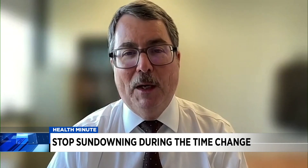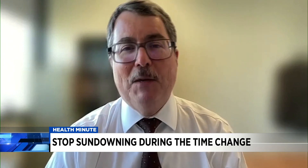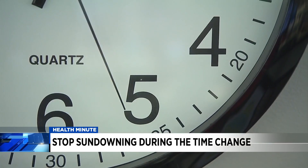If the caregiver is not getting good rest because the patient's up all night, then subsequently the patient may not be getting the best care from a sleep-deprived caregiver. For Health Minute, I'm Mandy Gaither.